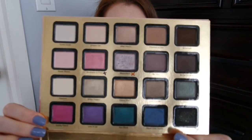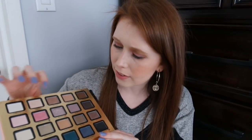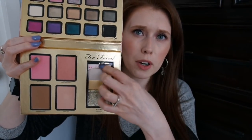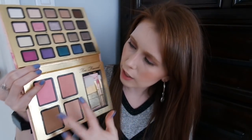Had I watched some of those reviews, I maybe wouldn't have bought this. You basically have a book, and on one side you have all these eyeshadows — some mattes, mostly shimmers and metallic-type shades. Down here there's a little book of looks. You also have a face brush, two shadow brushes, essentially two blushes, a highlight, and a bronzer.